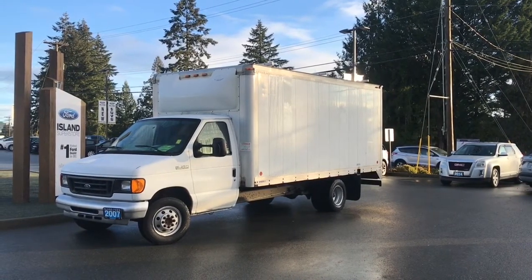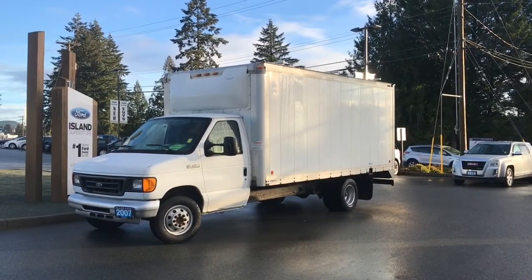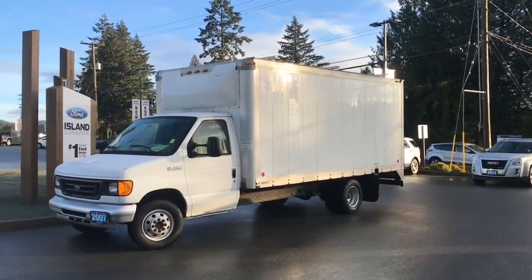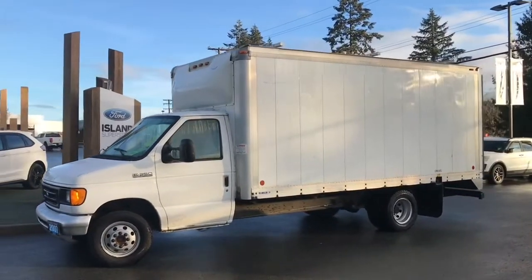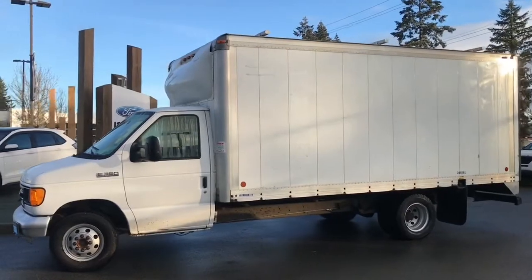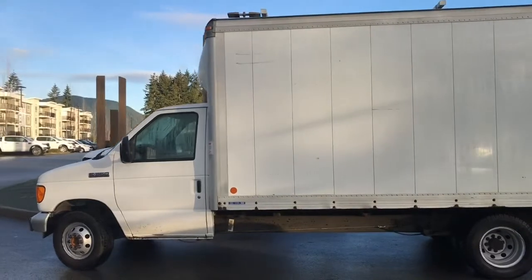It was taken out on a test drive, so this vehicle is ready for whatever you need it to do. It has seating for two with grey cloth interior, an automatic transmission, and it's a great van whether you are a hobbyist, want to move, have a small business, or whatever you need to do.